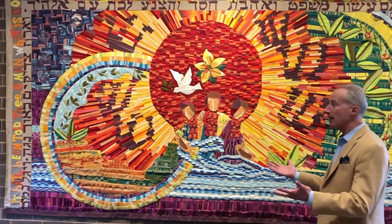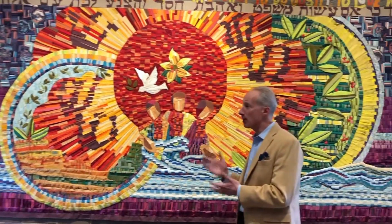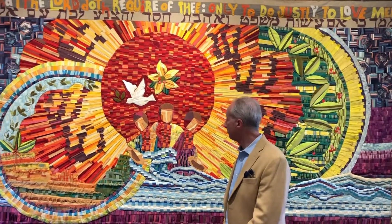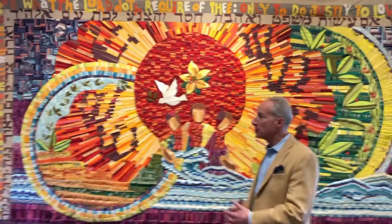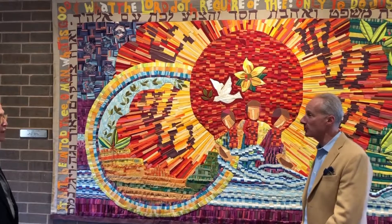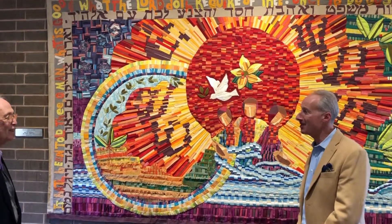So it's fitting that we started our tour of the temple treasures with this piece. And so we appreciate you sharing your knowledge of it. We look forward to hearing about more treasures of the temple. Absolutely. Thank you.